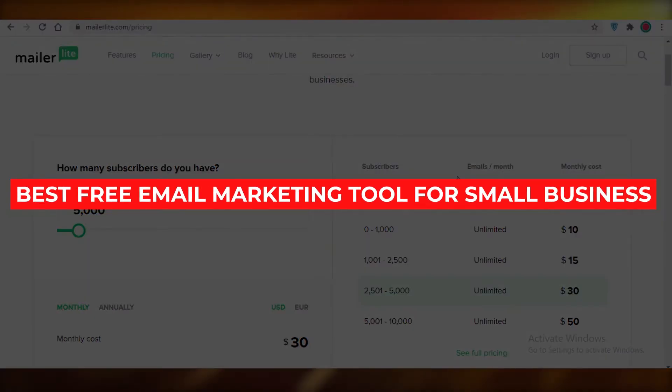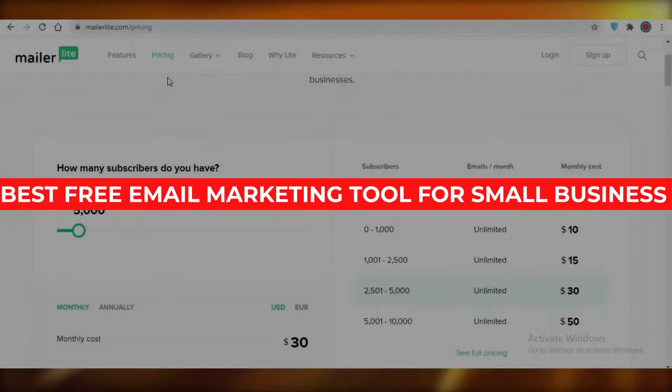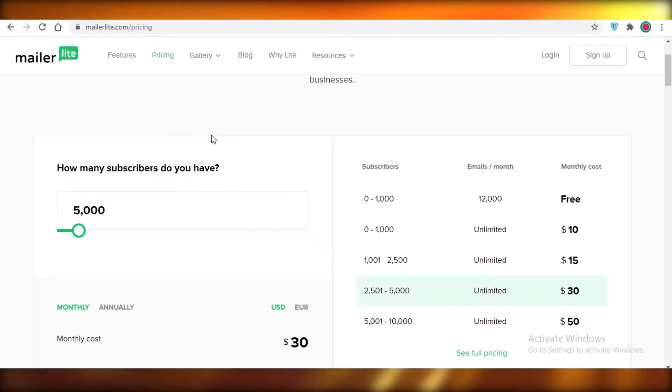Best free email marketing tools for small businesses. Hey guys, today I'm going to be showing you a list of the best email marketing softwares that I have found that you can use for free as a small business.